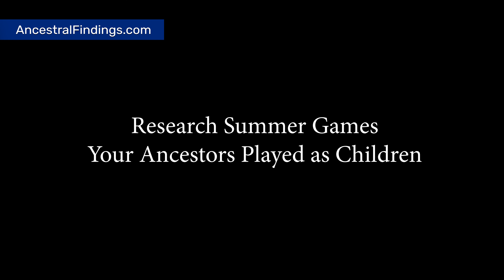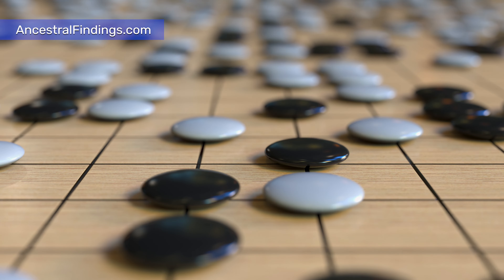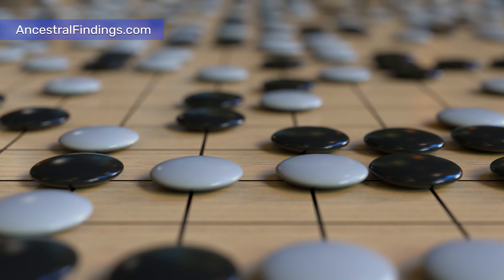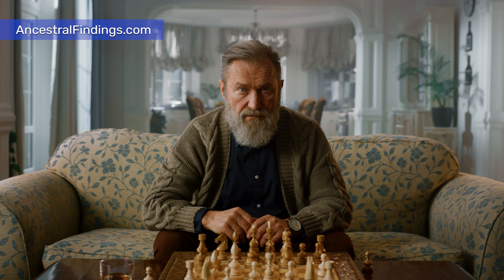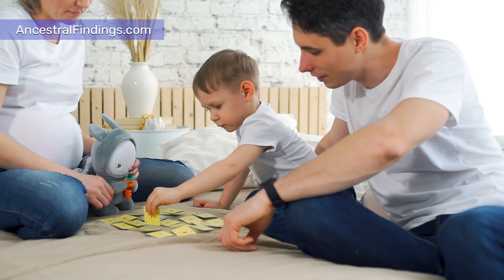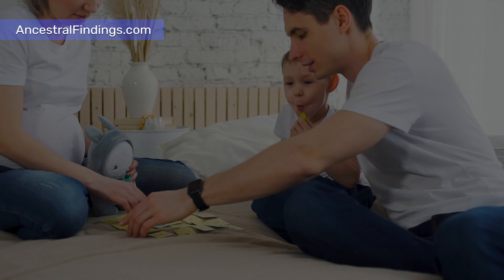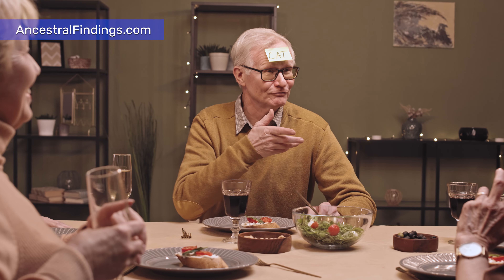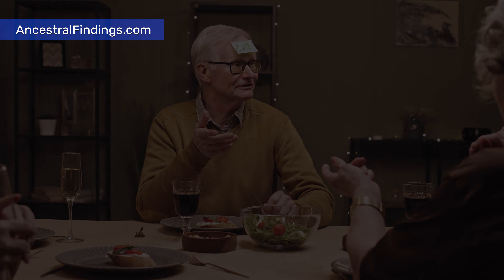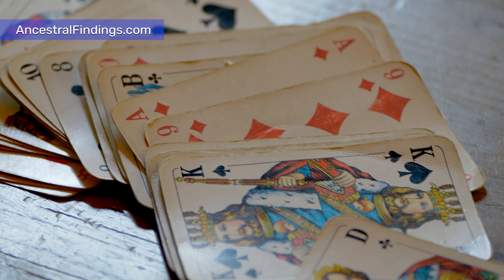Project 9: Research Summer Games Your Ancestors Played as Children. What did your ancestors do as children when there was no school? Look into it, going back as many generations as you can manage, to gather information. Even when there was no traditional summer vacation and kids didn't go to school at all, they still played. Find out what they played in the warm months. This adds a nice detail to your family tree, and you can teach and play these games with your own kids — which may be a good way to get them interested in family history.